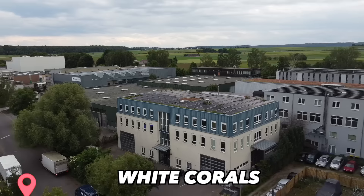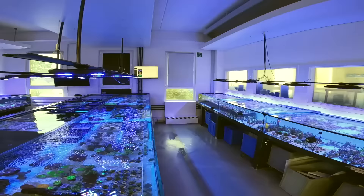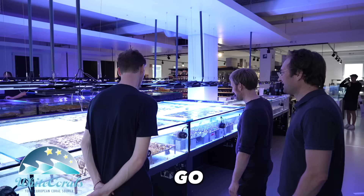We're here at a place called White Corals, Europe's largest online coral seller. They also have a retail shop, which we're about to go inside.